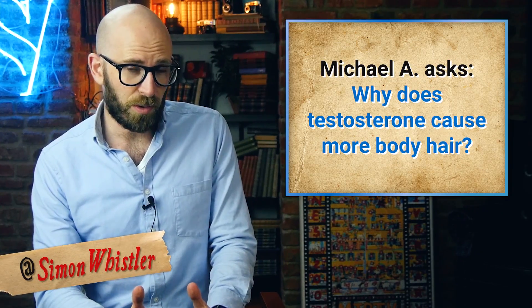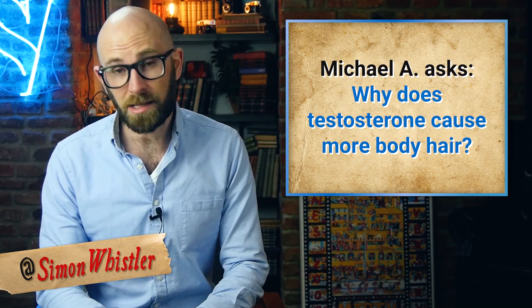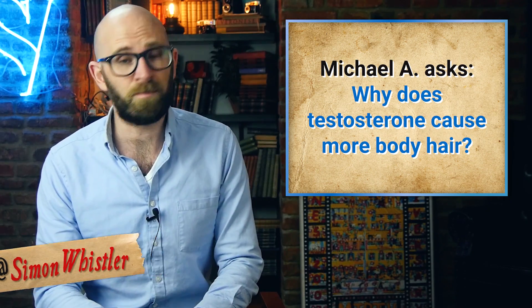In the video today we're answering a viewer question because Michael A. asks us: does testosterone cause more body hair?